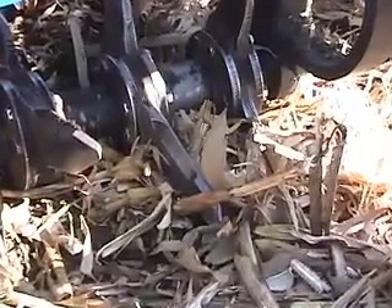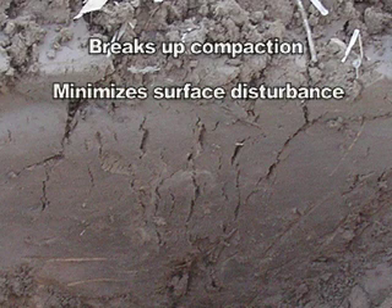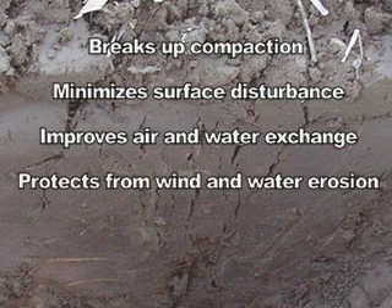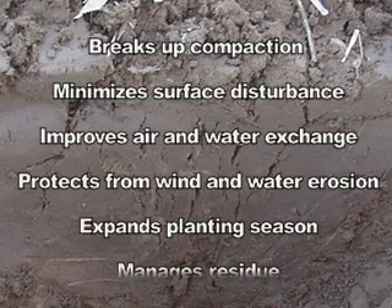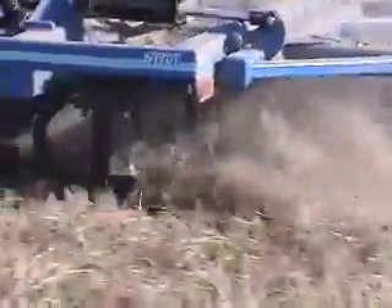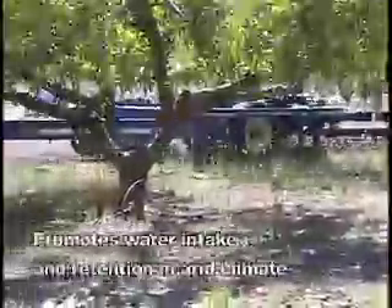The patented three-tine helical design creates a more extensive fracture force line, both laterally and vertically. The Smart Till breaks up compaction, minimizes surface disturbance, improves air and water exchange, protects soil from wind and water erosion, expands the spring planting season, and manages residue. In dry climates, soil fracturing provides for the rapid intake of water while minimal surface disruption benefits moisture retention — both are crucial for Texas farmer and rancher Ellen Munch.